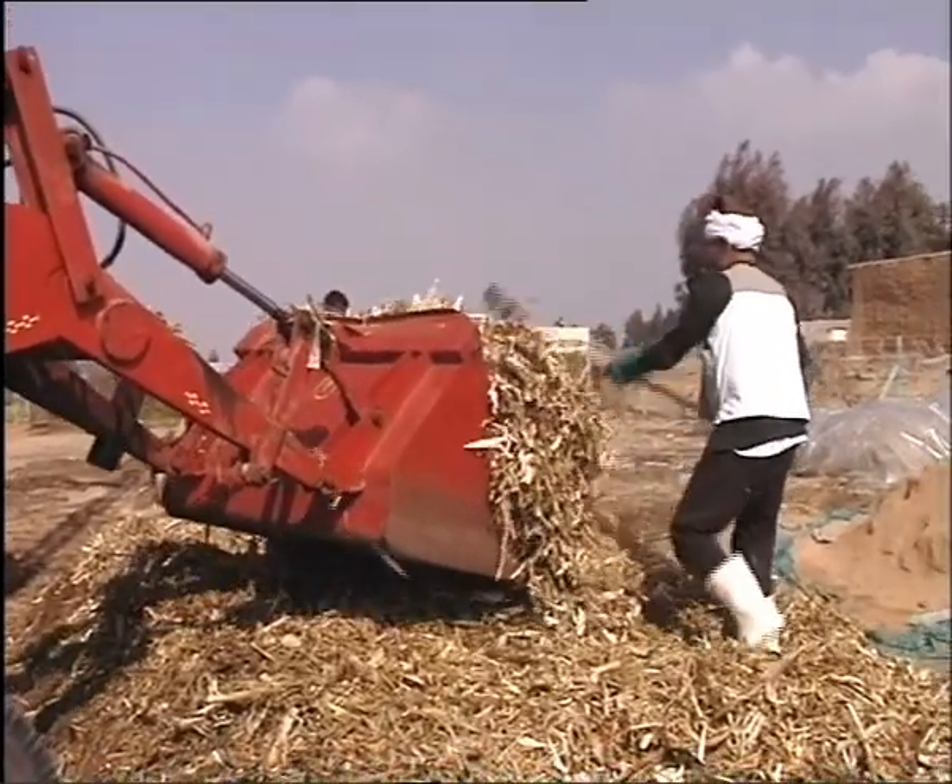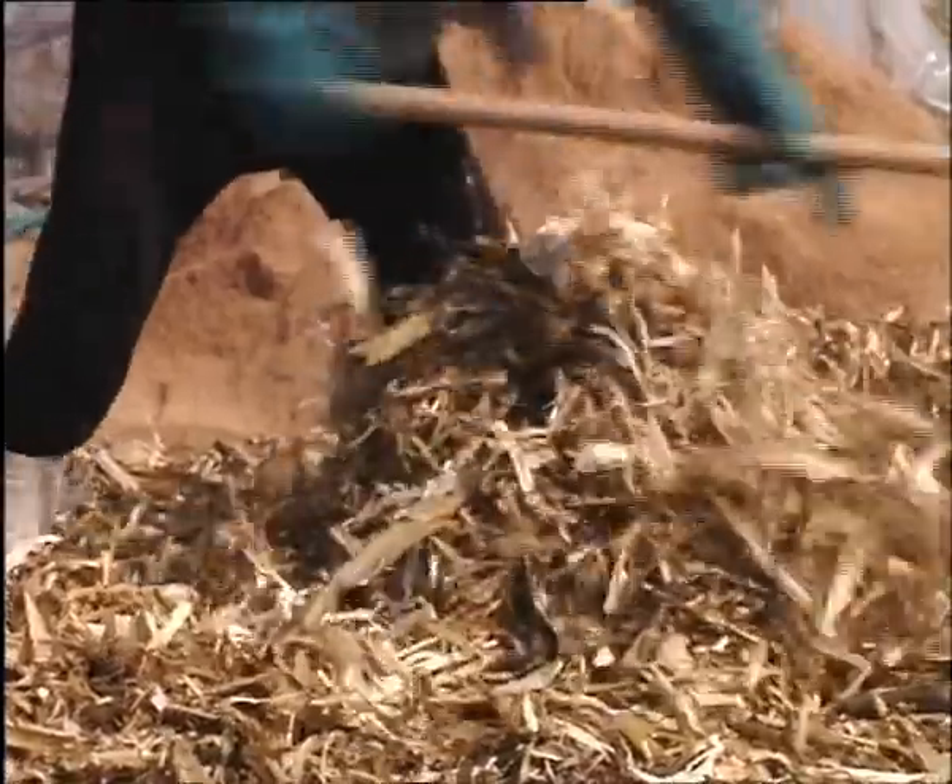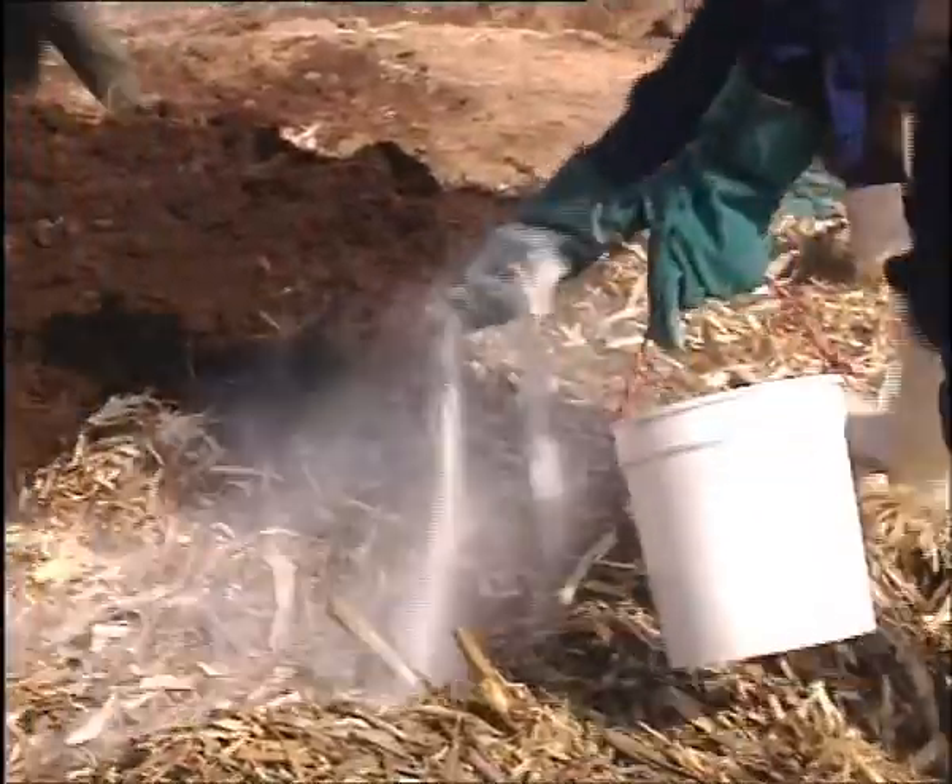It is also possible to make larger amounts of compost, as is demonstrated here at the Ismalaya Agricultural Research Station.